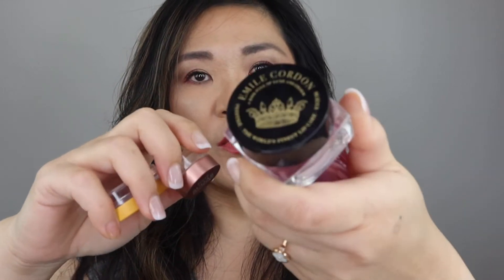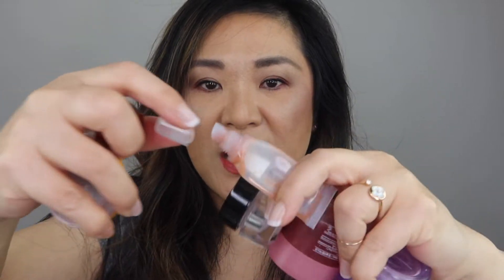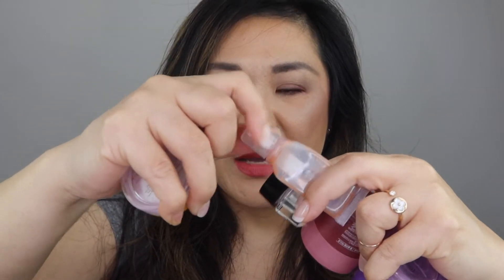I have a bunch of lip balms here — two from Fresh in Caramel and Blood Orange, one from Emile Corden, and two Laneige ones. What I did was melt these down and put them into a squeezable tube so I wouldn't have to stick my fingers into the pot. I did empty all of these into the tube and I've already finished that tube up. This is what I plan to do with all my pot lip balms going forward.